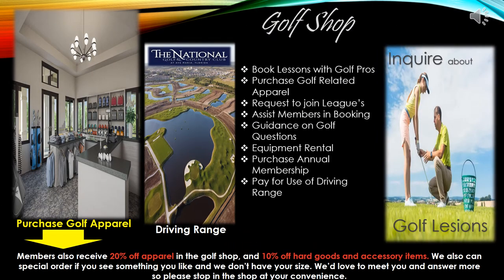Please remember, as you're starting your golf experience, it begins in the Pro Shop. While you're in the Pro Shop, you can ask to join leagues, ask golf questions or get guidance, and have access to rental equipment. You can also pay for use of the driving range if there's no tee time booked for that day. Members, please remember that if you show your membership ID card, you will receive 20% off apparel and 10% off hard goods.